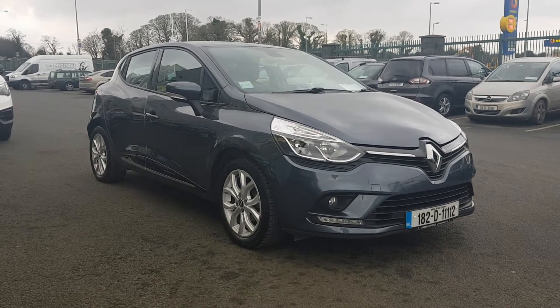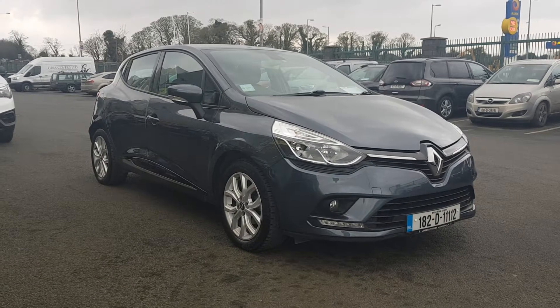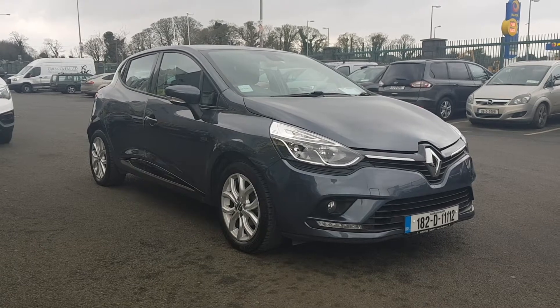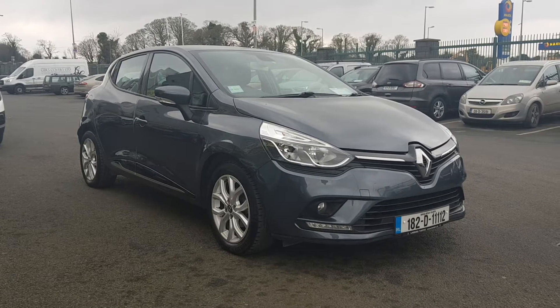Hi folks, Lee here in Lindor's Opel and Torvey. Just landed into stock this beautiful 182 Renault Clio. It's a Dynamique Nav model, finished in a gun barrel grey metallic. I'll bring you around some of the features this car has.